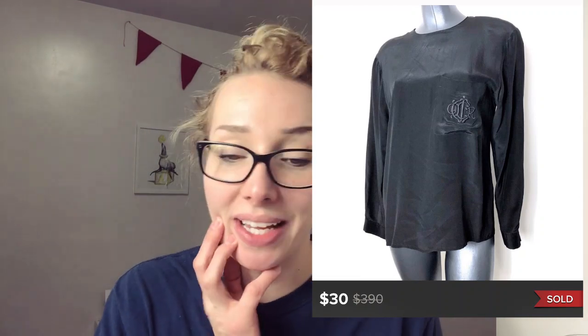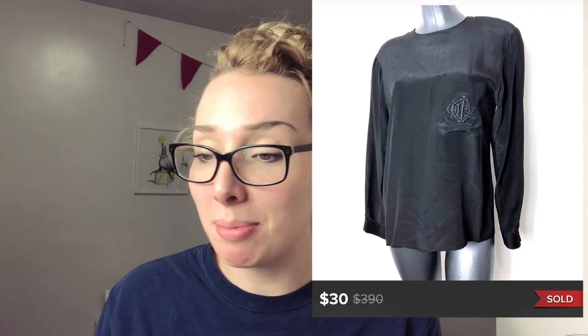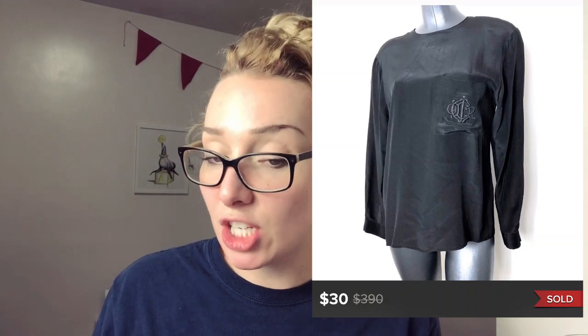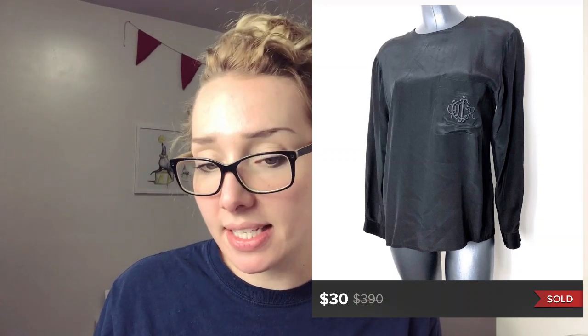This is a vintage Christian Dior shirt that I sold for $30. I paid like probably $3.99 for it. I actually found this one in Detroit, Michigan. Obviously it sold for $30.